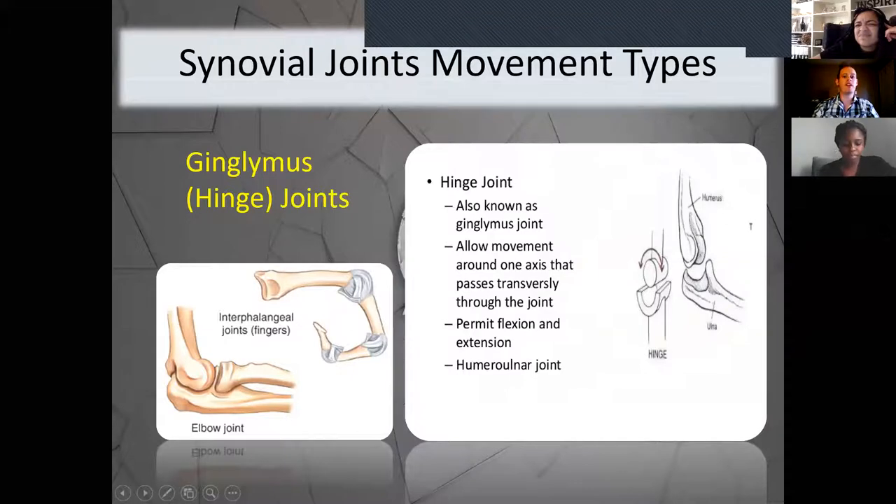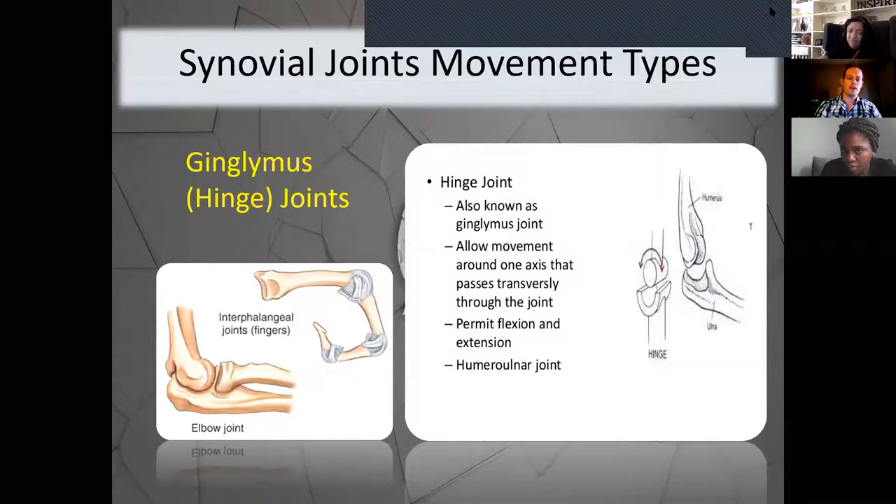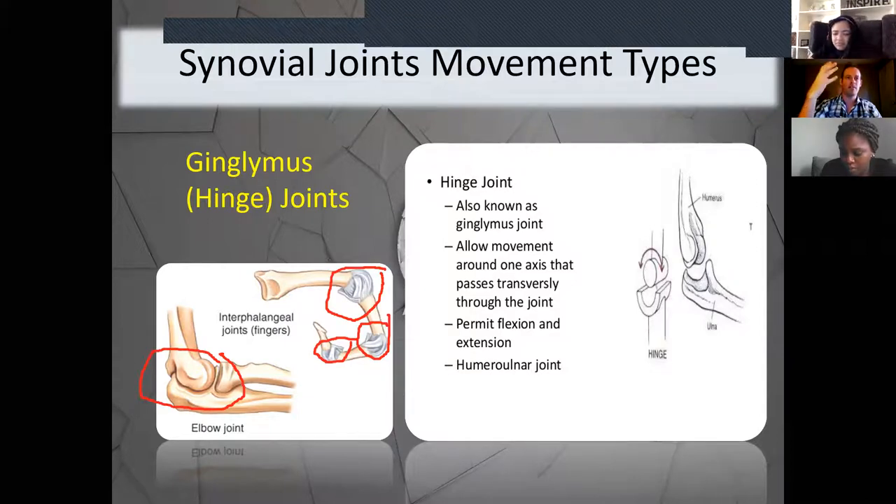The next type is the ginglimus or hinge joint. These are found in the elbow and the fingers at the interphalangeal joints. They allow a hinge-like movement around one axis passing transversely through the joint. The main range of motion is flexion and extension — just like the hinge on a door. That's why we can extend and flex our forearm and bend our fingers. Make sure you know the alternative name, ginglimus, in addition to hinge joint.